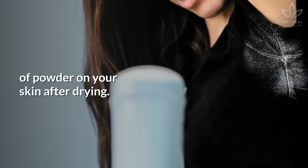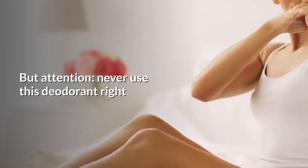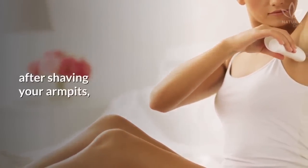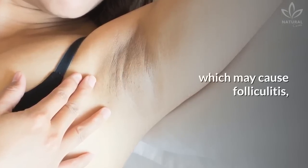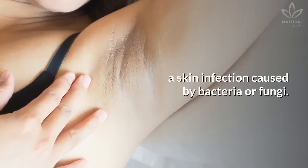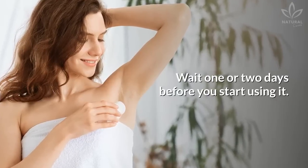Now you can use your natural deodorant — but attention: never use this deodorant right after shaving your armpits, as it will obstruct the pores and follicles, which may cause folliculitis, a skin infection caused by bacteria or fungi. Wait one or two days before you start using it.